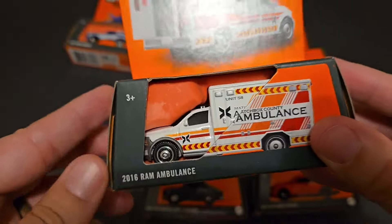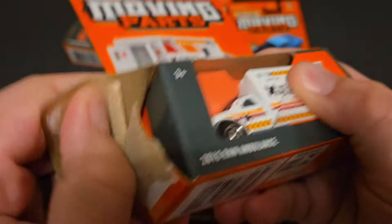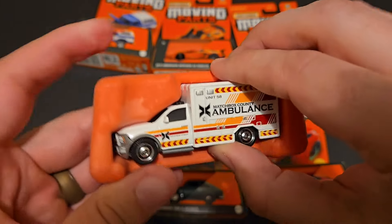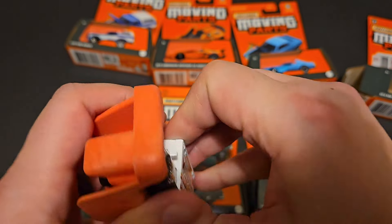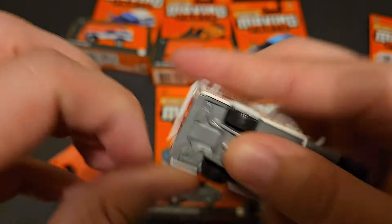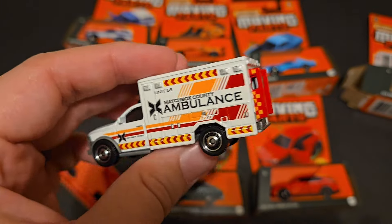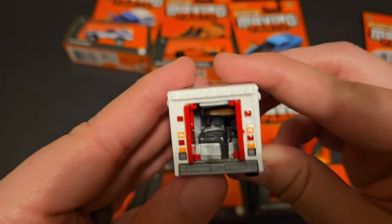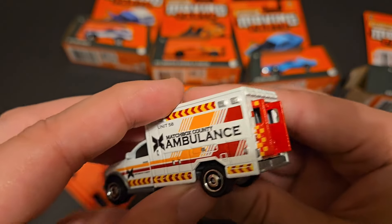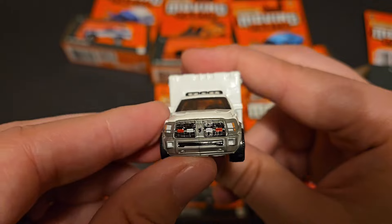This one is the 2016 Ram Ambulance. We've seen this in the Matchbox Collectors lineup, and that one was probably still for sale not that long ago. It was awesome — a little expensive, but awesome — so I would expect nothing less from this one for about $3. These have moving parts; the moving part is the doors, and you can see there's a lot of detail in there. Obviously no tampo work inside, but a lot of detail which is really cool. The doors have the emergency logos on them. We've got Matchbox County Ambulance Unit 58, great tampo work. It's got lights up in the grill and great stuff on the side.